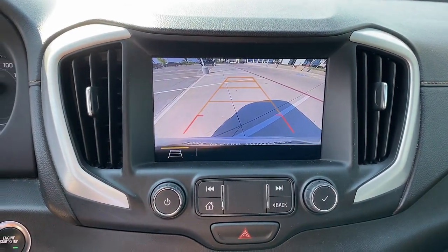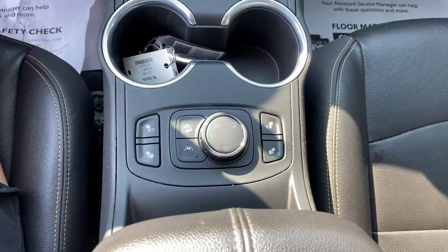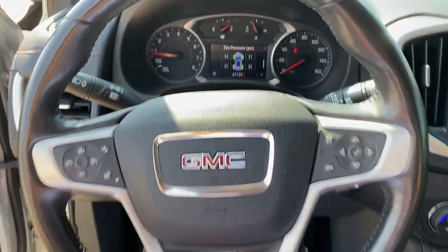Get the safety features you need and the style you want in this striking Terrain. Our team will give you an outstanding tech.